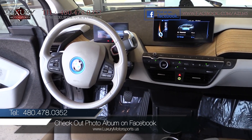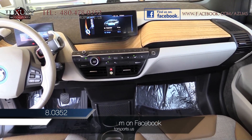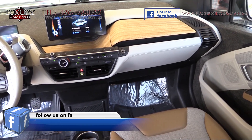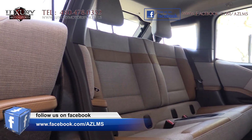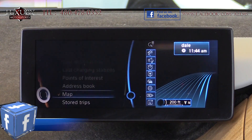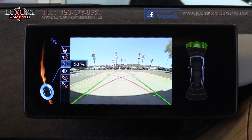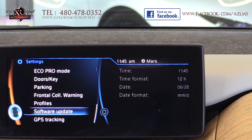The cabin has a clean, futuristic, and upscale look and feel with its free-floating steering column, unique shift lever, and flat panel displays. Brimming with comfort, convenient, and high-tech features, most notably being navigation, backup camera, and Sirius XM satellite radio with a one-year subscription.